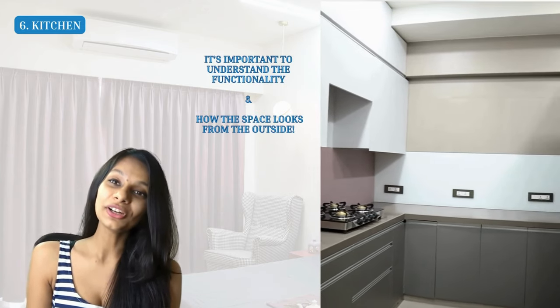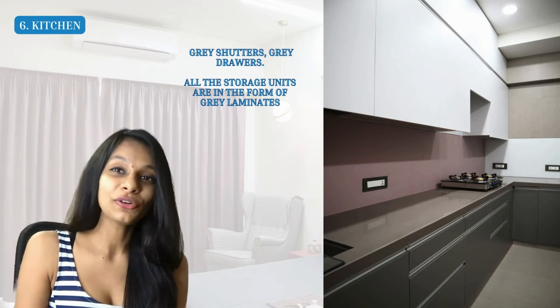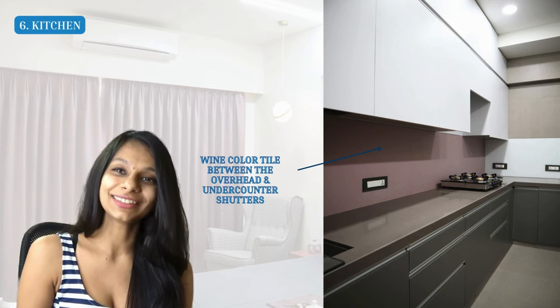The last room is the kitchen — important not only for how it looks from the outside but also for the internal functionality and storage. We used a wine, gray, and white color combination — gray shutters, gray drawers, and gray laminate storage units, with a beautiful wine tile between the overhead and under-counter shutters for a pop of color. One important feature is the equipment unit: it's best to keep the microwave, oven, and similar appliances aligned in one single unit for easy access.